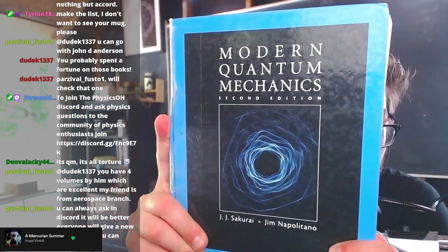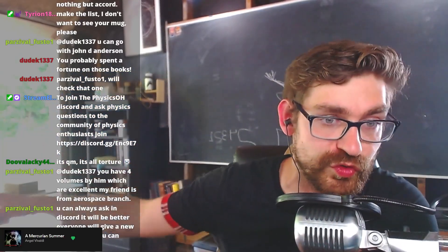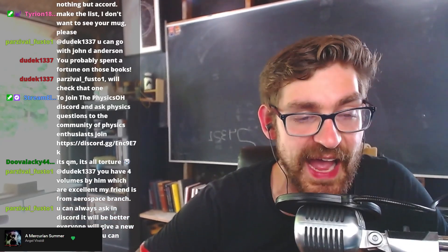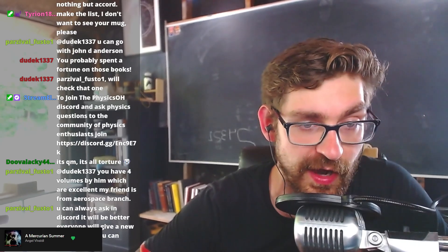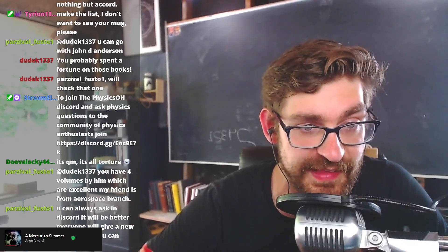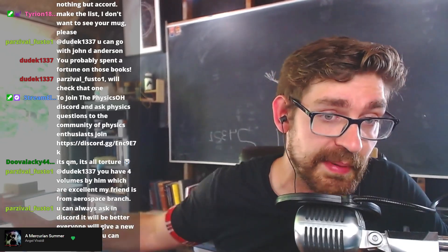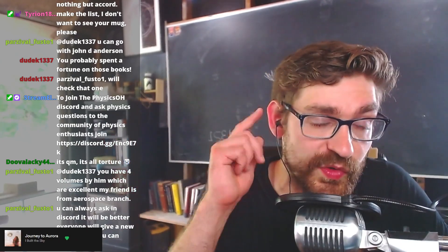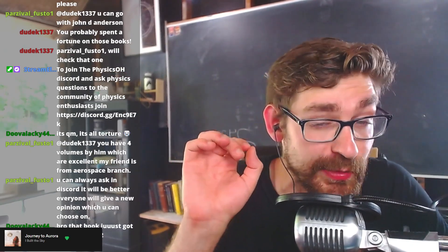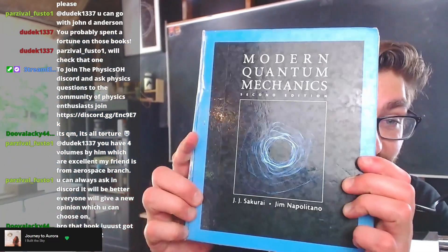This one might be my favorite QM book — Sakurai is so good. After you work through it for a while, you start to realize how strong and well-founded some of the things in quantum mechanics are. He does such a good job explaining everything so clearly and thoroughly. It requires rigorous learning to get to that level — I used this book for graduate school, and I really enjoyed it.